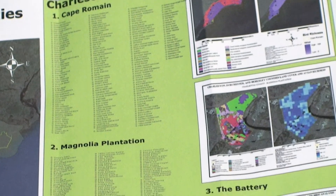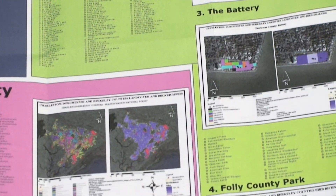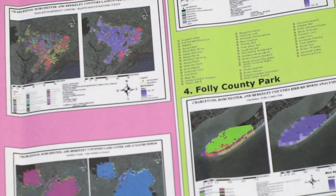We looked at bird data provided by Cornell University and highlighted conservation lands open to the public that have high bird richness that has already been documented. Especially novice bird enthusiasts will be able to look at our data and find areas that maybe they didn't know existed, and they'll be able to go there with a list of species that have already been documented.